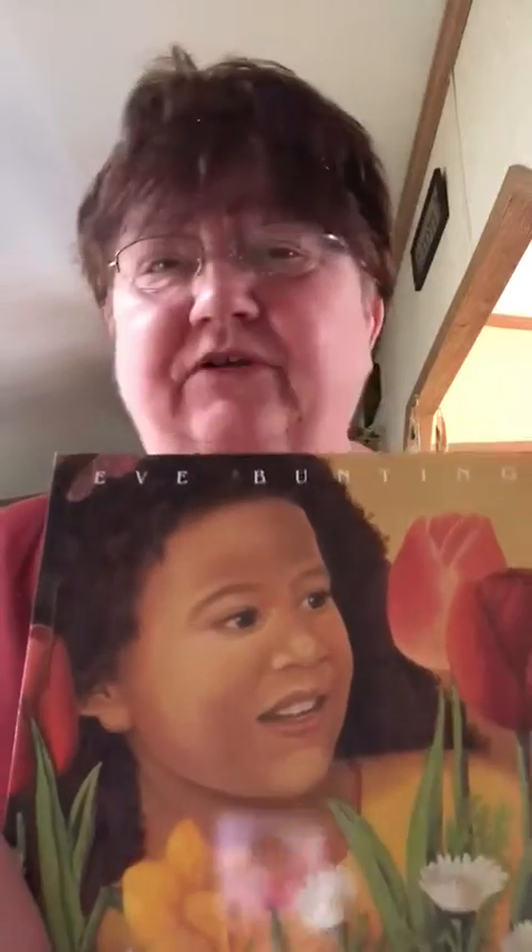Hi friends, it's April. I've surely missed you, so I thought I'd read you a story. It's been a long time. I'm going to read you the book Flower Garden by Eve Bunting. I think we've read this before in school, but I thought it was a pretty nice book to read seeing as it's a sunny day and the flowers are all blooming. I think we're gonna like this one.